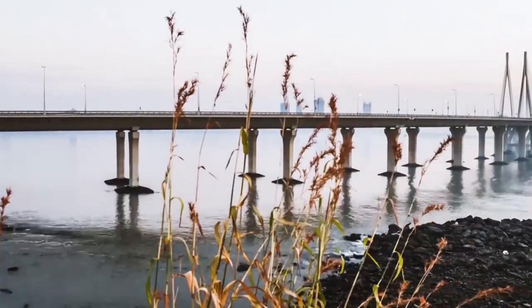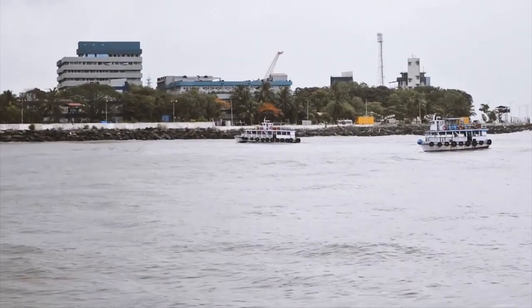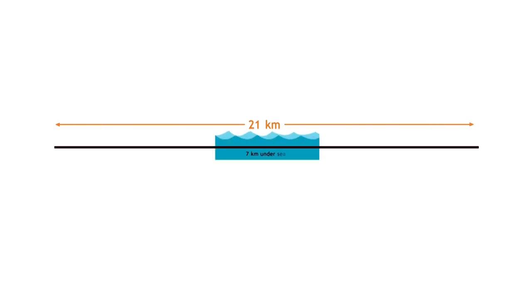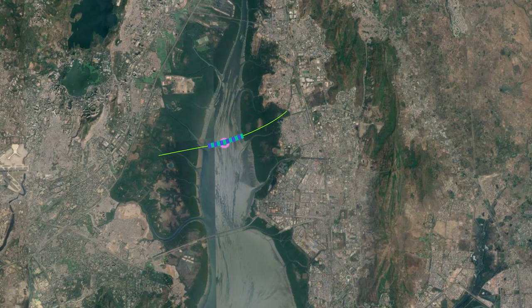Mumbai, the economic capital of India, with densely populated urban areas, poses one of the key challenges. To connect to the city center of Mumbai, this corridor needs to pass through India's longest tunnel of 21 kilometers, of which 7 kilometers will be undersea.